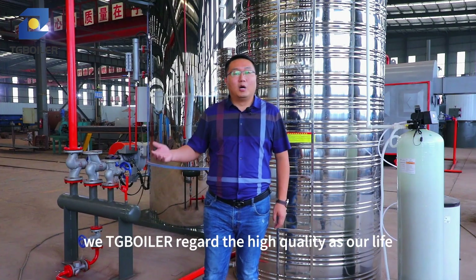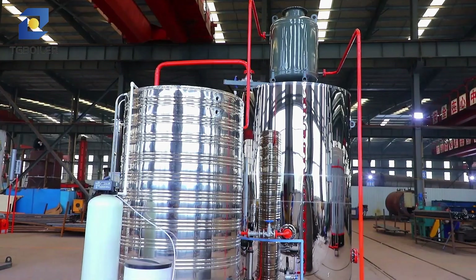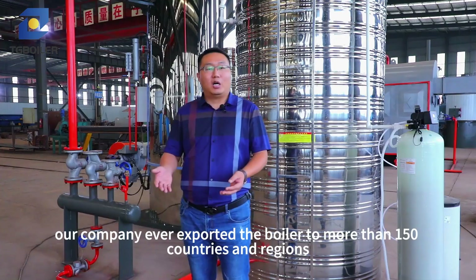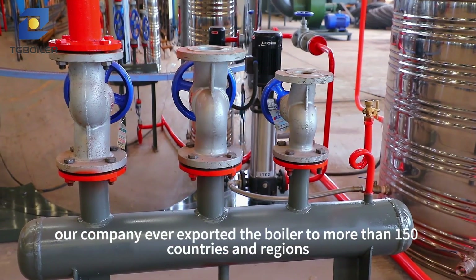We, TG Boiler, regard high quality as our life. Our company has exported boilers to more than 150 countries and regions.